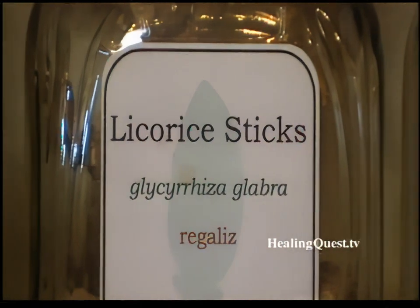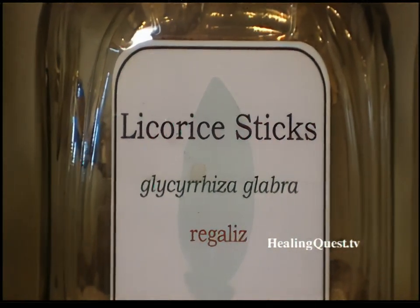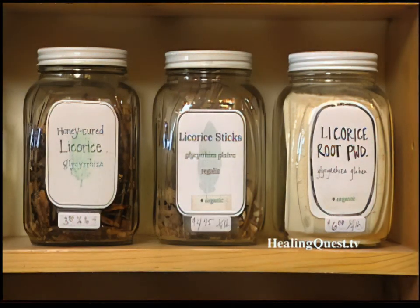Demulcents are herbs or agents that have a topically soothing effect on irritated mucous membranes. Consequently, licorice has been a favorite ingredient in cough syrups and other throat syrups for over a hundred years.